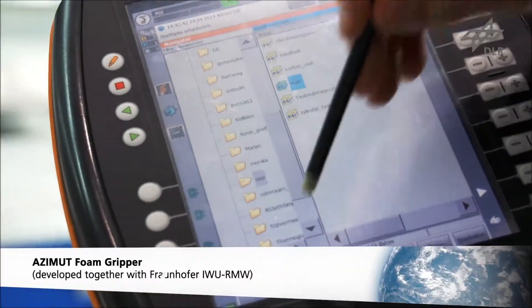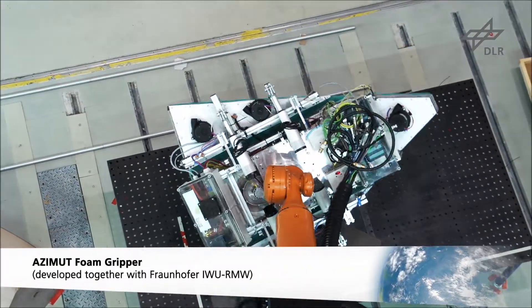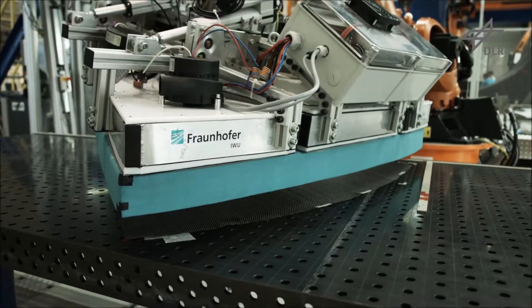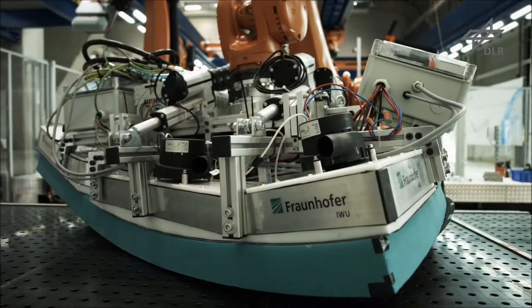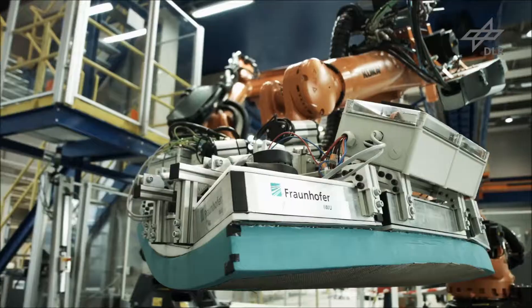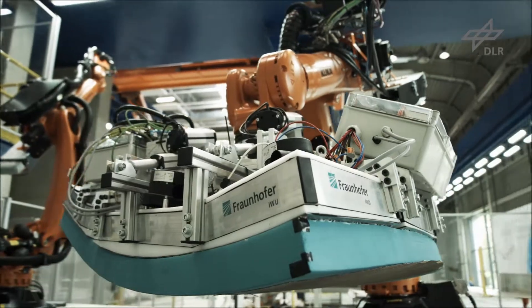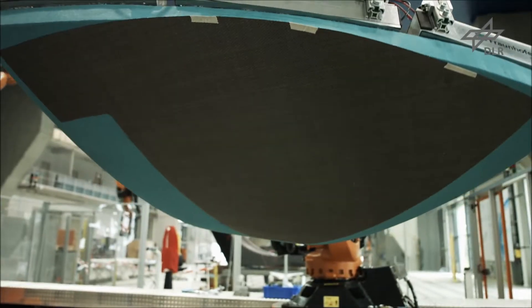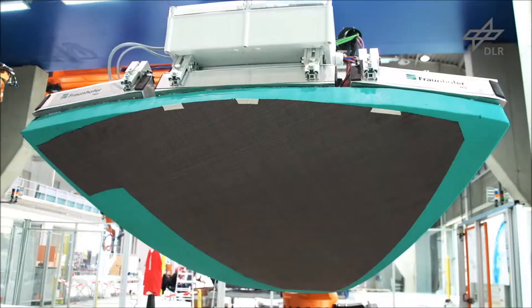The third approach, the ACIMU foam gripper, was developed together with Fraunhofer IWU. The stem principle is combined with a rolling motion for pickup and draping. The textile cut piece is held by an open core foam with electric blowers.